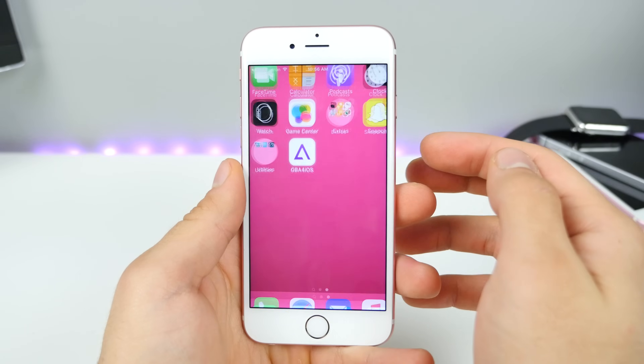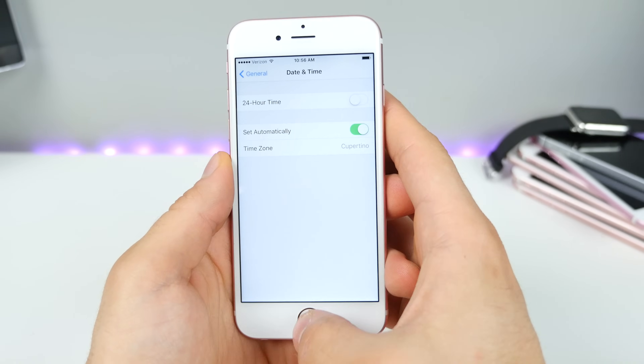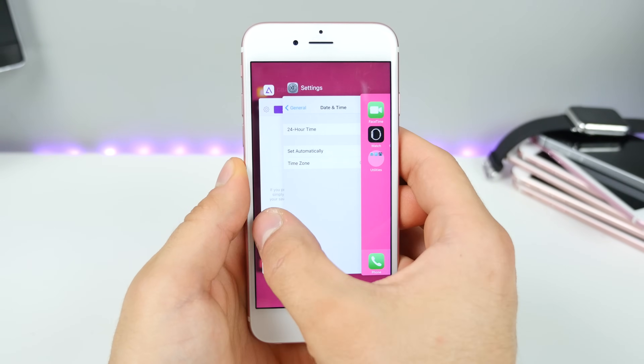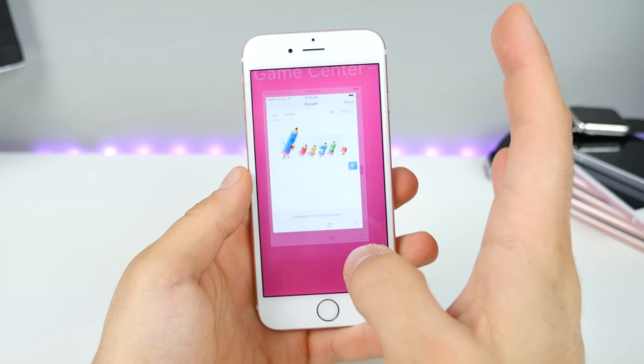I just want to show you guys that Game Boy Advance for iOS is still working on this latest version. I can set my time back — this won't open like usual, but it still works through the multitasking pane. Nice to see this still working here.